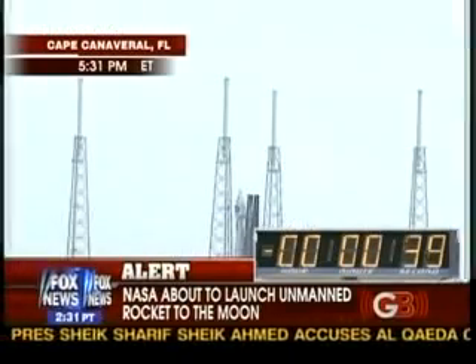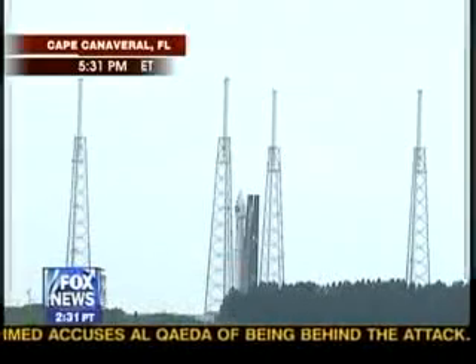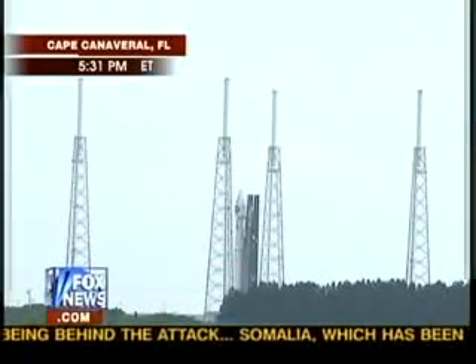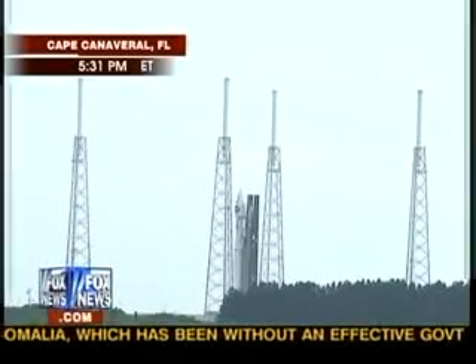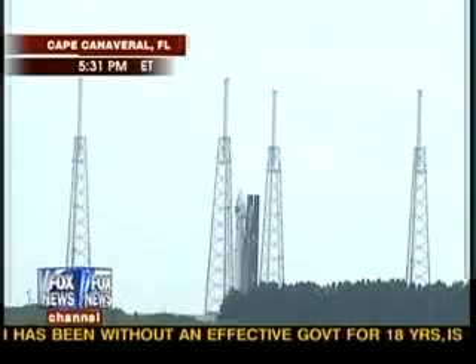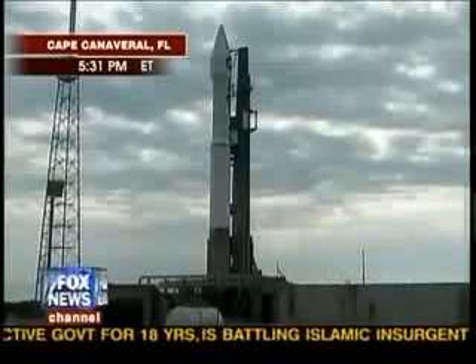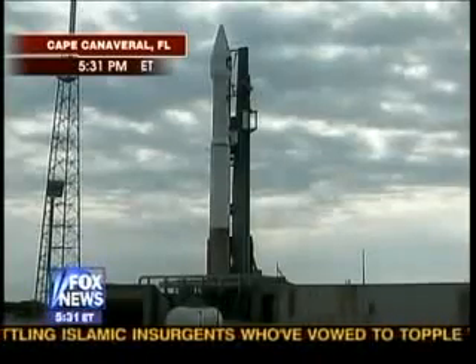The rocket is full of liquid hydrogen and liquid oxygen — it's topped off, it's ready to go. There have been zero technical issues all day long. Those are four massive lightning rod towers that surround the launch pad to attract lightning just in case, but right now there is no lightning within ten or fifteen miles. We're looking good and they're about to send it up — about eighteen seconds away. Let's listen to NASA TV.